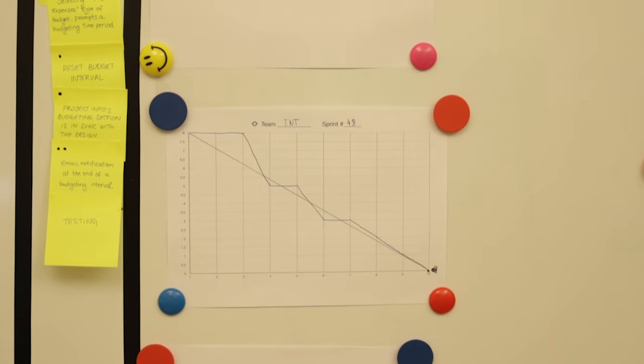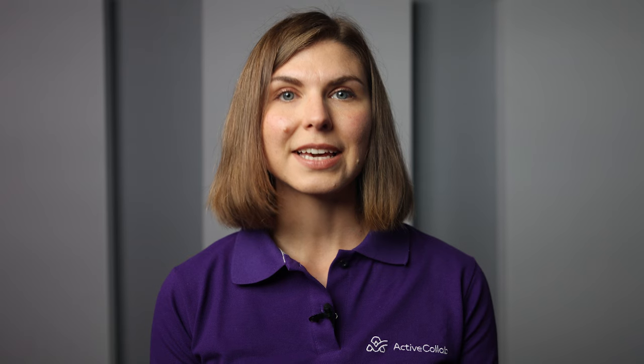Whether you use a Kanban, a timeline view, or a Gantt chart, it's especially useful to devise a system that will alert the team and managers when projects or processes start to go downhill.